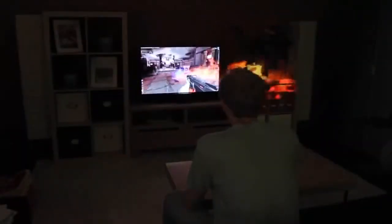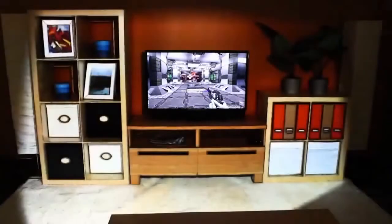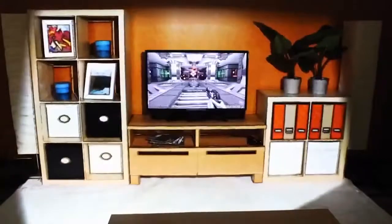IllumiRoom is a proof-of-concept system that augments the room surrounding a television screen with peripheral projected illusions to enhance traditional gaming experiences. For example, such illusions can change the appearance of the room, turning the living room into a cartoon world. The illusions can distort reality, extend field of view, and enable entirely new gaming experiences.